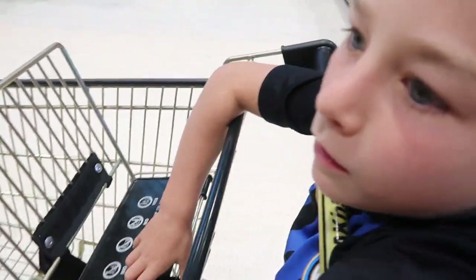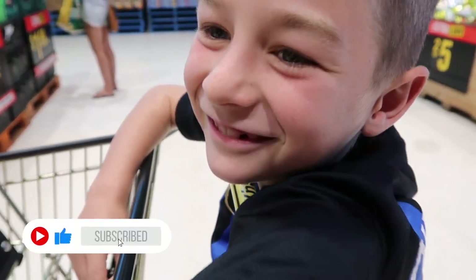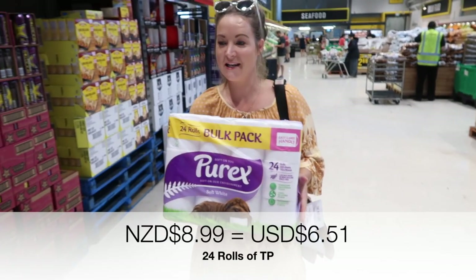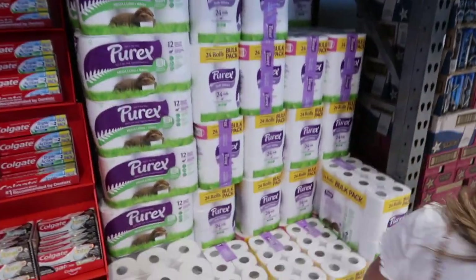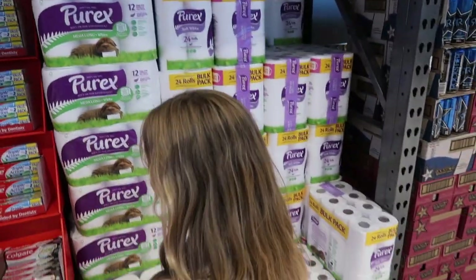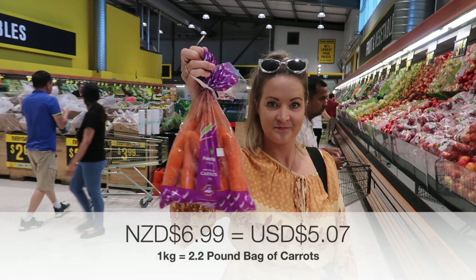Next up, toilet paper. We need toilet paper! Look at that — it's a gold mine. You could make a throne out of toilet paper.